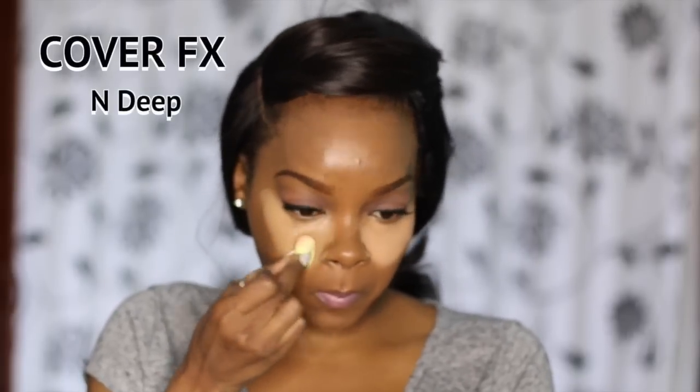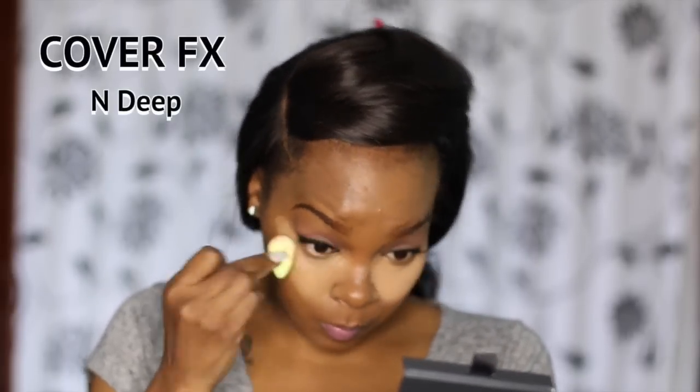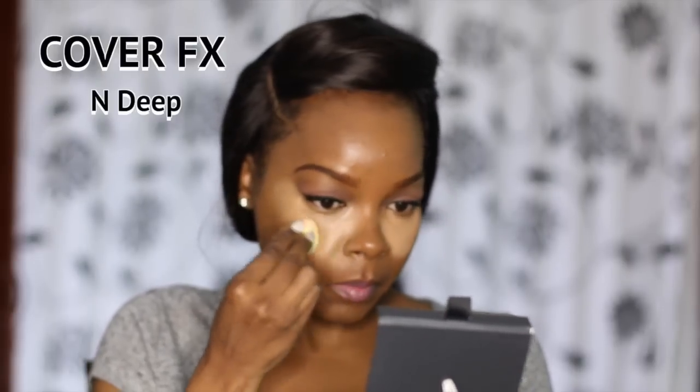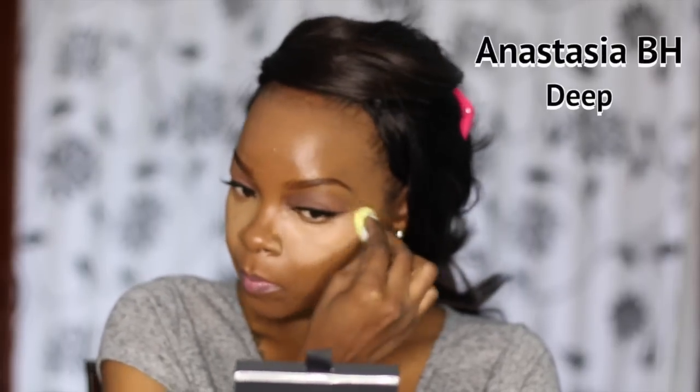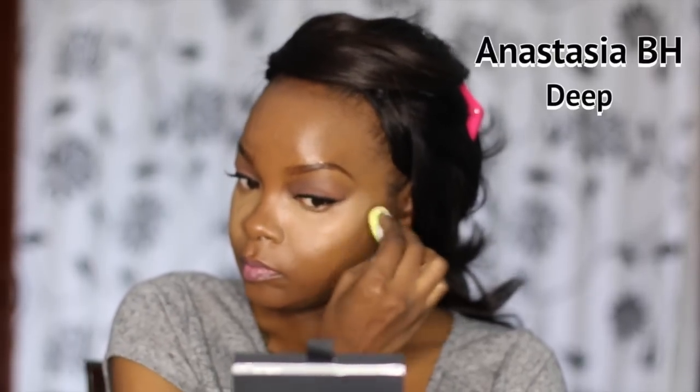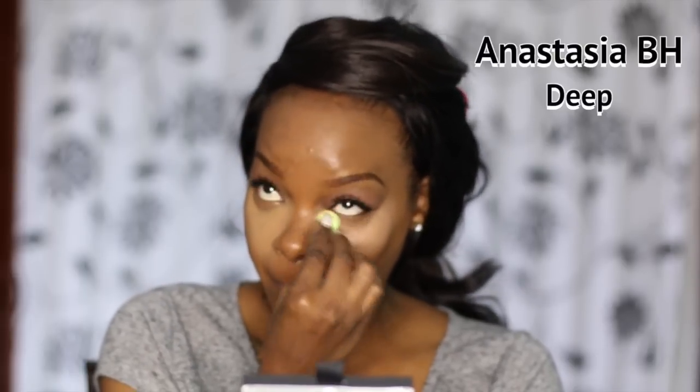The Cover FX kit I got is in N Deep, which stands for Neutral Deep. They have about six palettes — light, medium, medium tan, medium deep — and they use prefixes like P for pink, G for golden, and N for neutral. I like that it was a neutral for deep because I'm in between undertones — sometimes a more yellow undertone works for me and sometimes a more red undertone works. Having a neutral palette works for either.